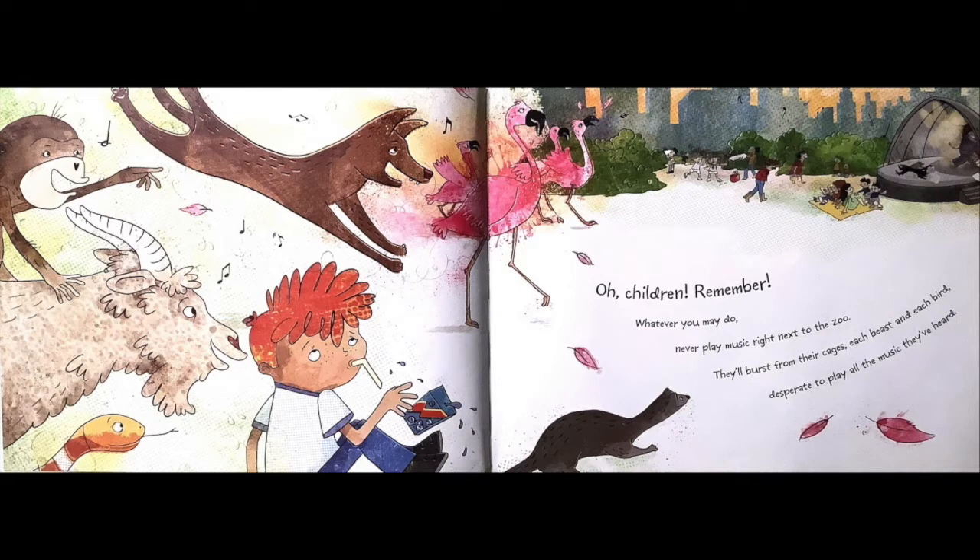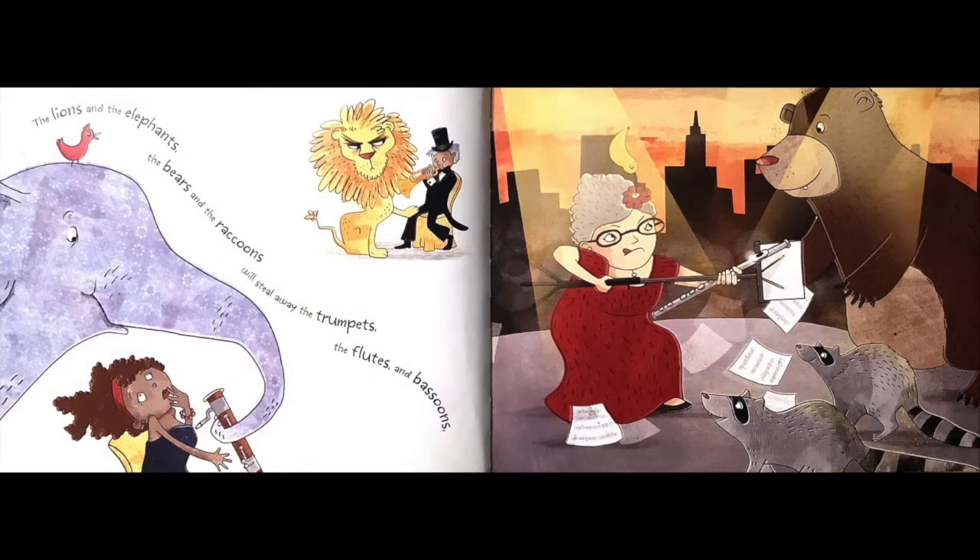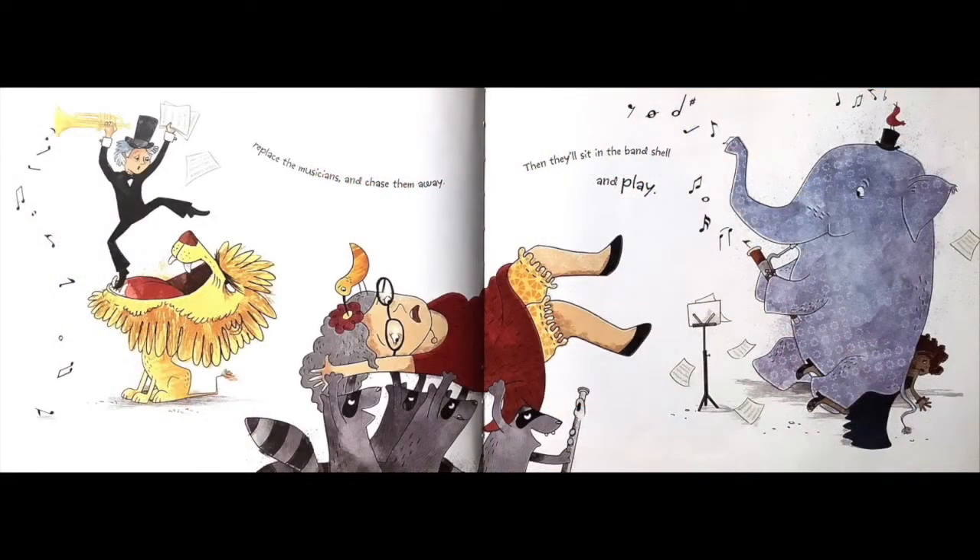They'll burst from their cages, each beast and each bird, desperate to play all the music they've heard. The lions and the elephants, the bears and the raccoons will steal away the trumpets, the flutes and bassoons. Replace the musicians and chase them away, then they'll sit in the band shell and play.